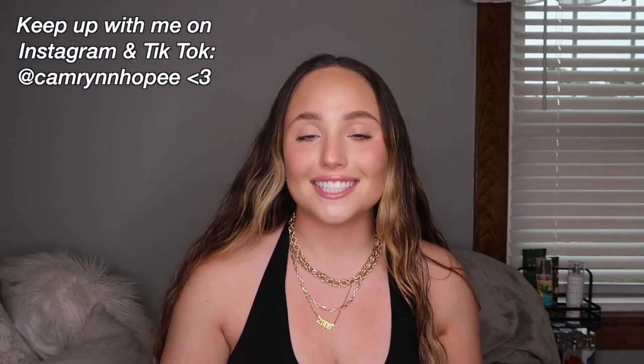What's up guys, welcome or welcome back to my channel. If you're new here, my name is Cameron. I create beauty, fashion, lifestyle, and hygiene content here on my YouTube channel, so if you're interested in that make sure to go ahead and hit that subscribe button and turn my post notifications on.